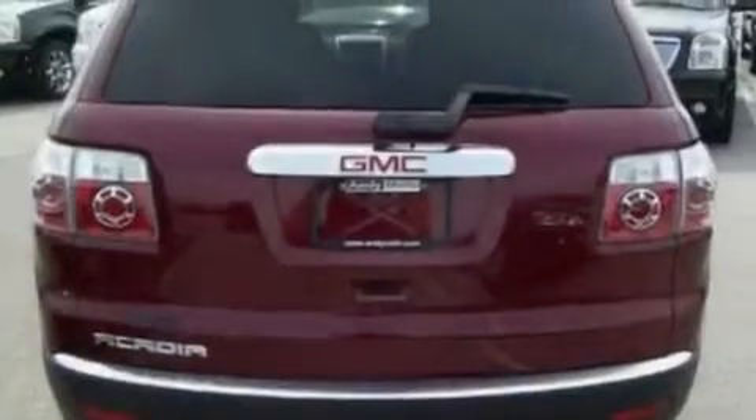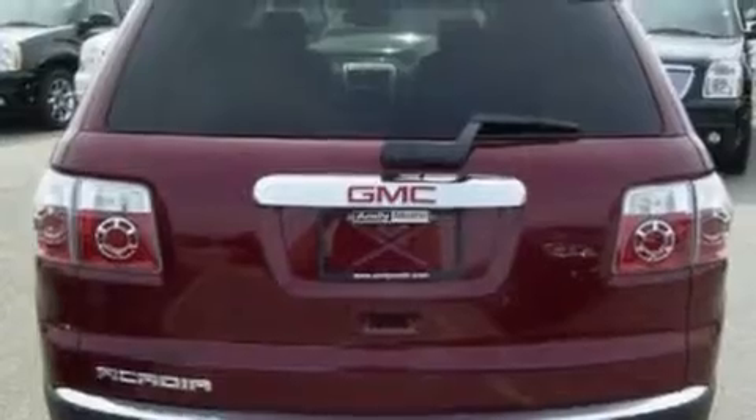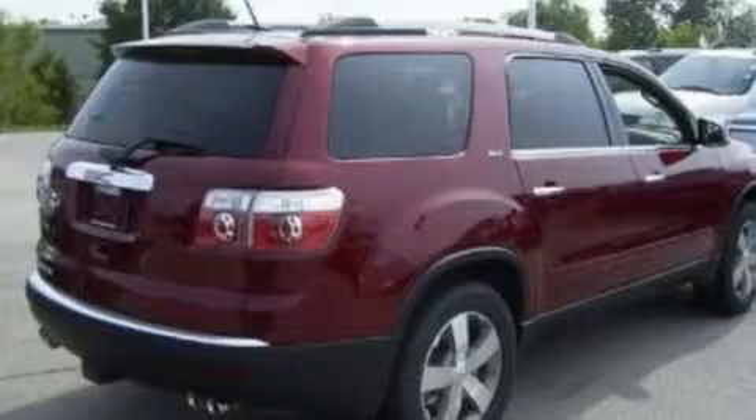Additional features include a rear spoiler, a low tire pressure indicator, speed-sensitive volume controls, and the power rear liftgate can open and close at the push of a button.